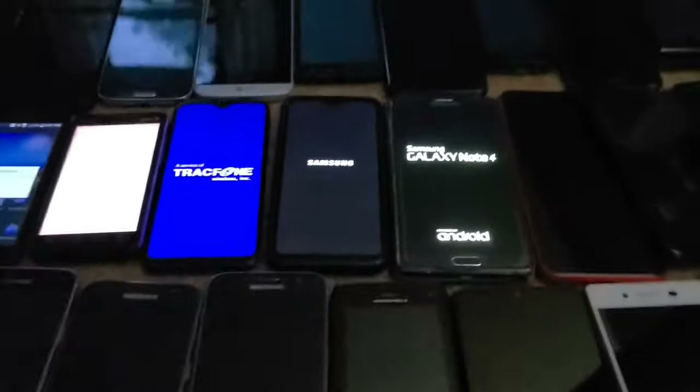This is a Samsung Galaxy Note 4. I got it off eBay for about $30 with the S Pen and it fully works.